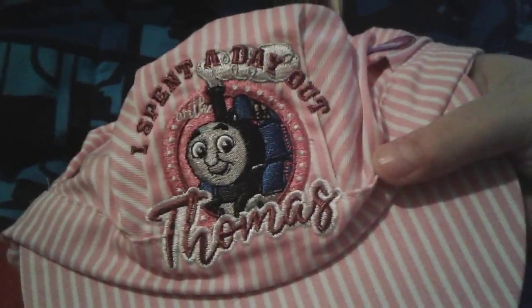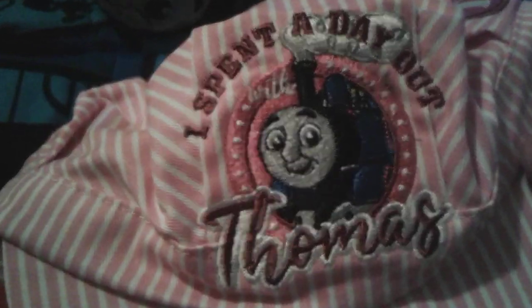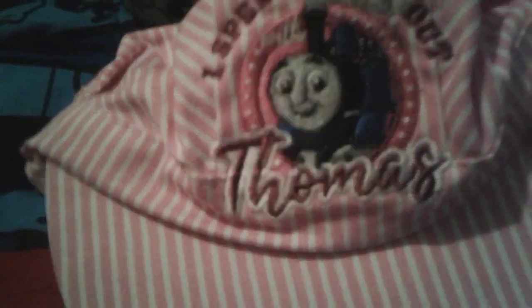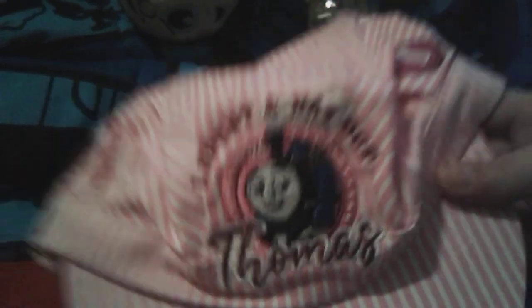And last but not least, another pink Thomas hat. This one says 'I spent a day out with Thomas.' You can tell that the designs are much more different than last year's hat, because last year's hat had a heart. But this one has a circle, and it says 'I spent a day out with Thomas' in a different font.